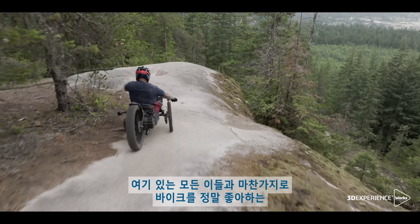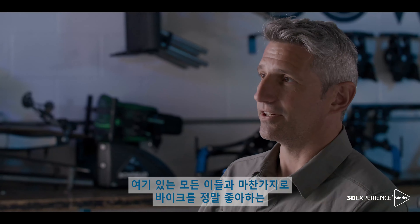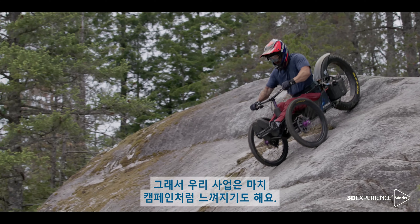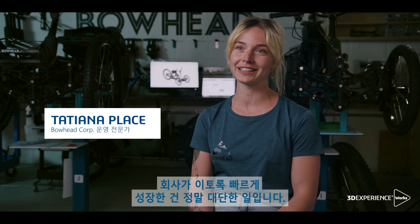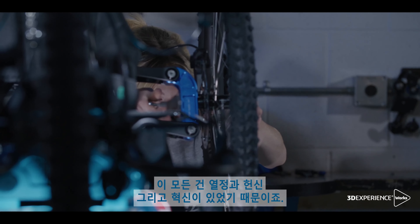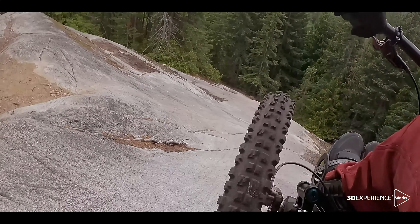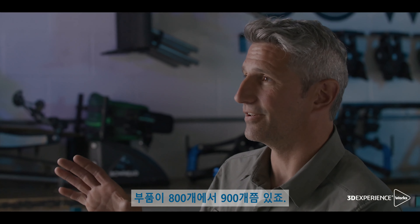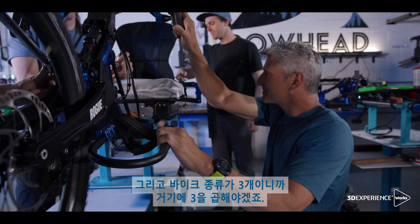When someone buys a Bowhead, they're getting the same passion we all have here, which is a love of bikes. It really feels like we've become a movement. It's just remarkable seeing a company grow so quickly with this passion and commitment and innovation. Our bikes are complex — they have close to 800 to 900 parts, and now we have three bikes.